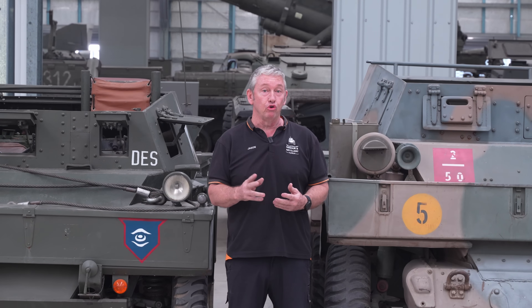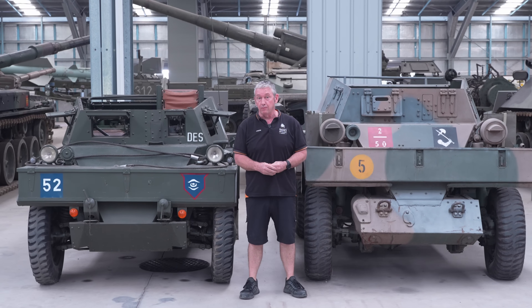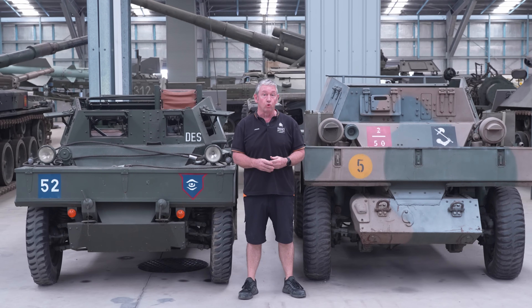Today we're looking at not just one but two vehicles in a side-by-side comparison. To my right we have the British Daimler Dingo, and to my left we have the Canadian Ford Lynx.